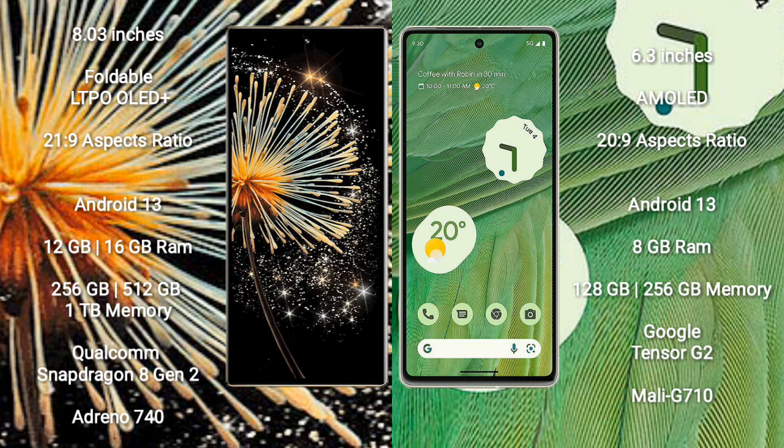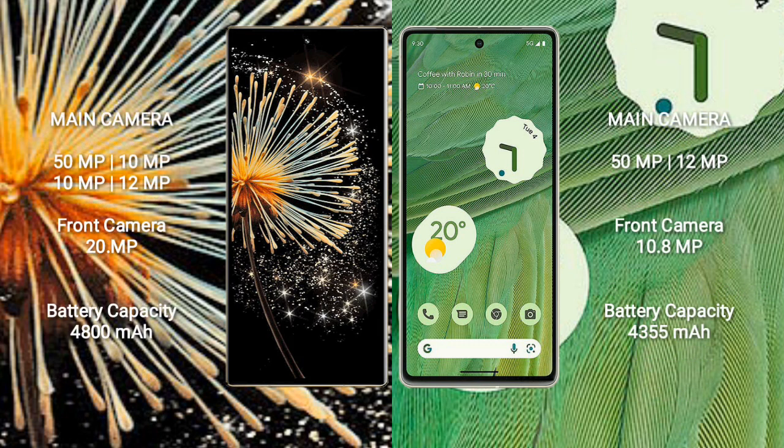Google Pixel 7 is powered by a Google Tensor G2 processor with Mali-G710 GPU. Xiaomi Mix Fold 3 features a quad rear camera setup: 50MP, 10MP, 10MP, and 12MP, with a 20MP front camera. Google Pixel 7 has a dual rear camera setup: 50MP and 12MP, with a 10.8MP front camera.